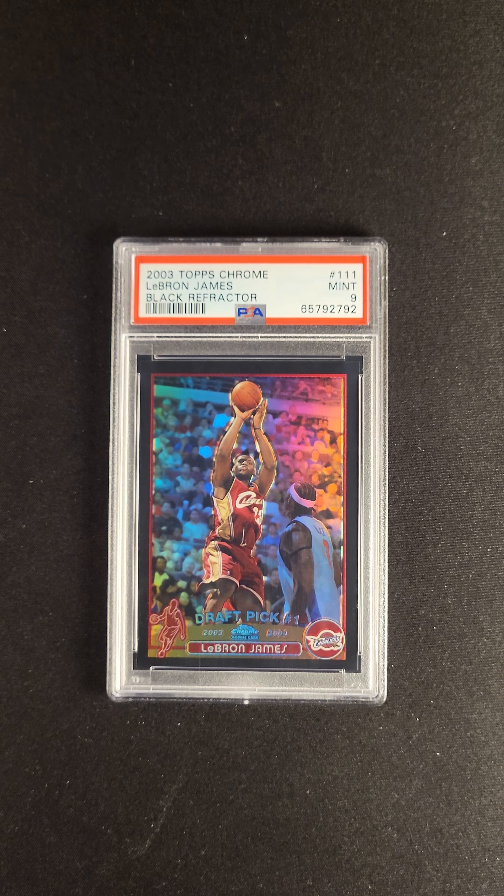This is a wonderful version of a card that I would recommend highly. This card is available now via the PWCC Premier Auction. Check it out now. Thank you.